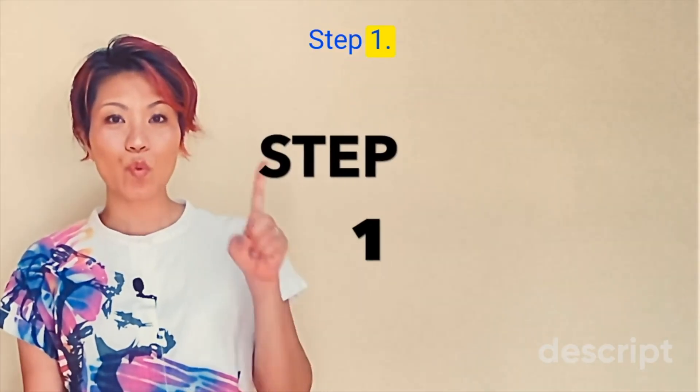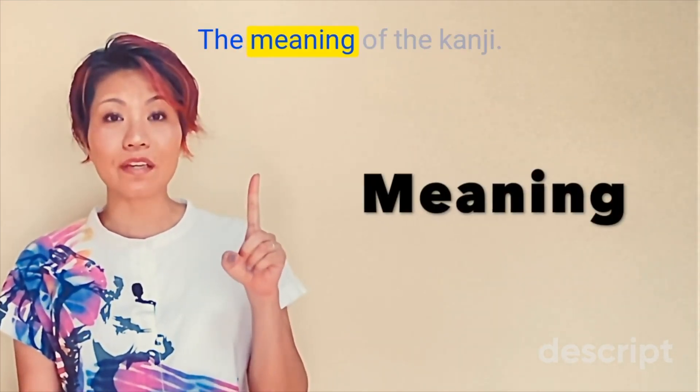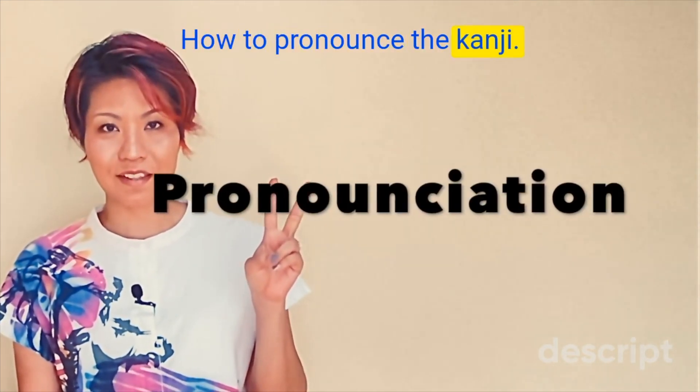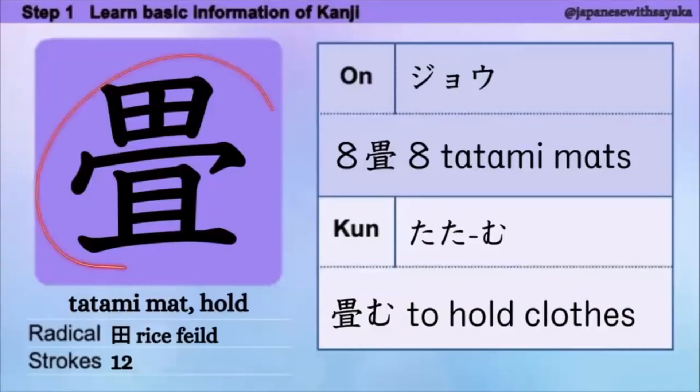Step 1. We're going to focus on three things: 1. The meaning of the kanji. 2. How to pronounce the kanji. 3. Words using the kanji.